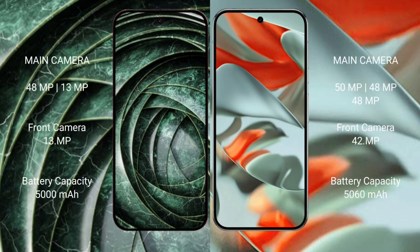Google Pixel 9a features a dual rear camera setup: 48MP plus 13MP, with a 13MP front camera. Google Pixel 9 Pro XL features a triple rear camera setup: 50MP plus 48MP plus 48MP, with a 10.5MP front camera.